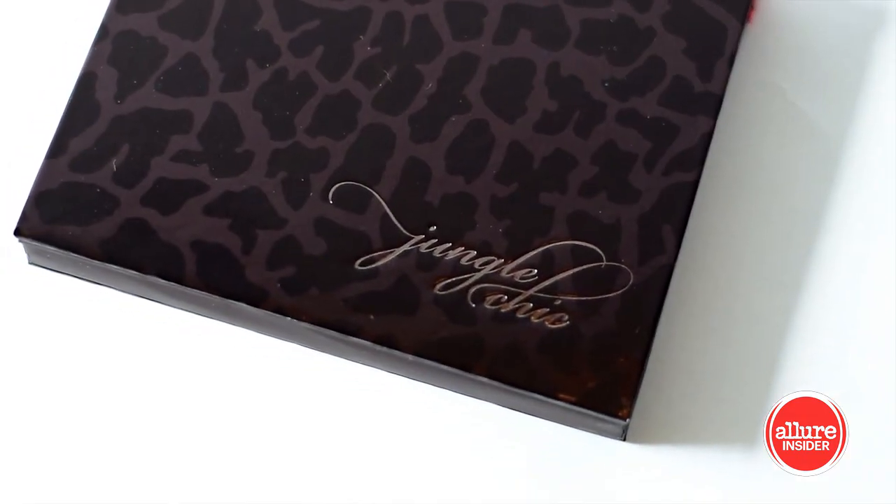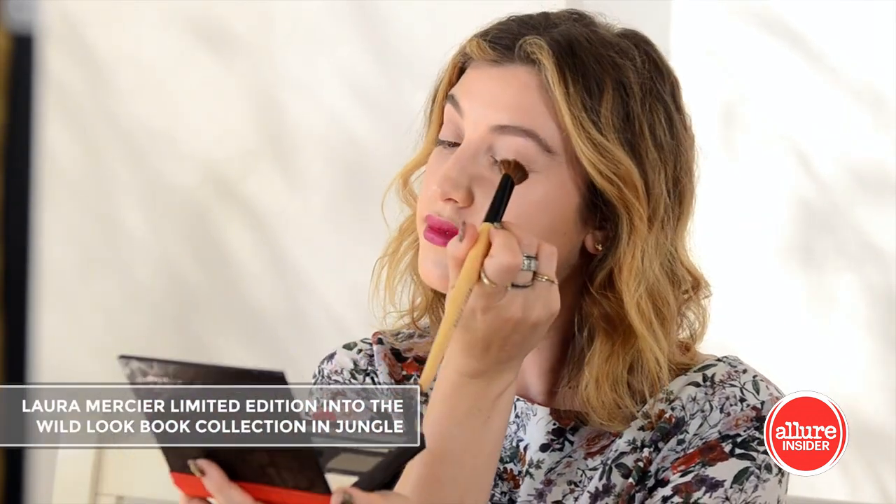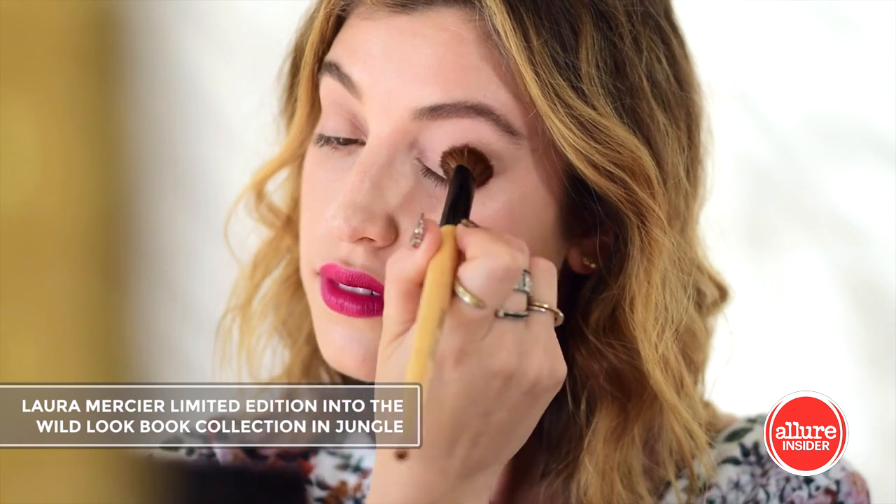Laura Mercier has a fall eye palette that's filled with golds, grays, and greens. Start by using the creamy shade as a base all over the lid.